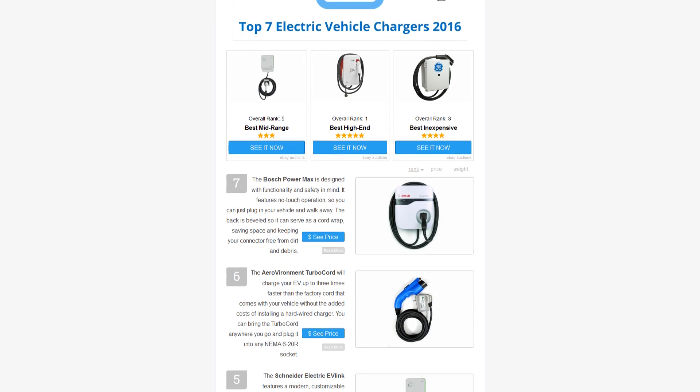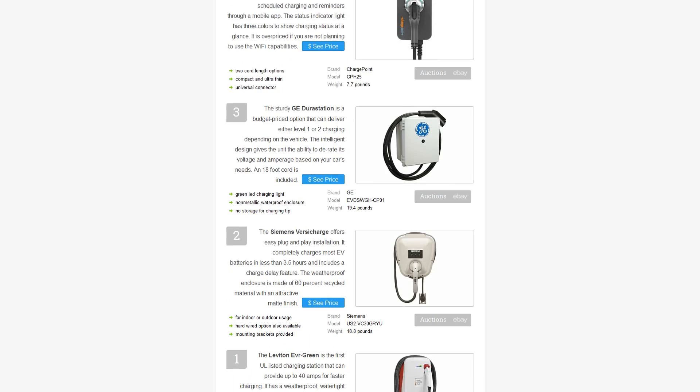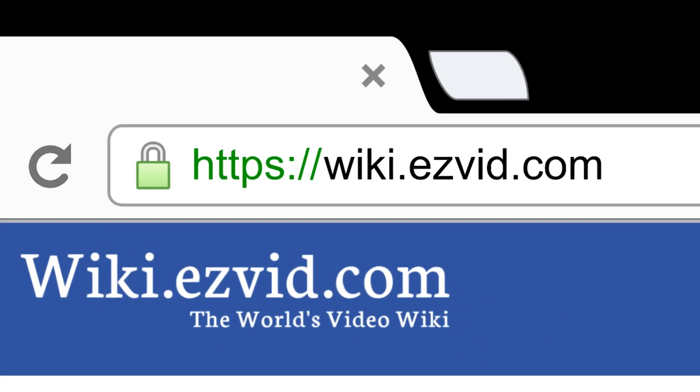To see all this stuff, go to wiki.easyvid.com and search for EV chargers or click beneath this video.